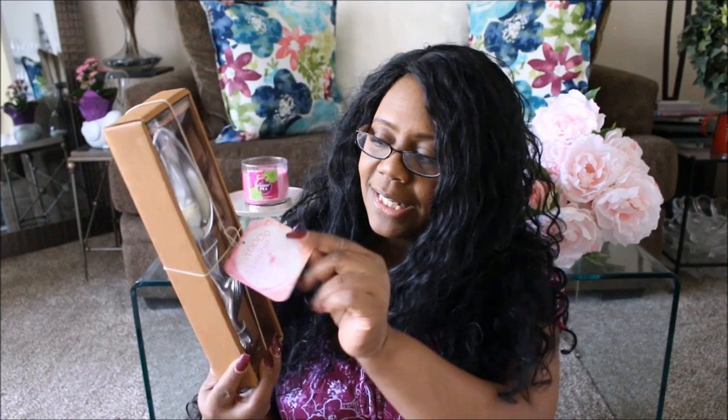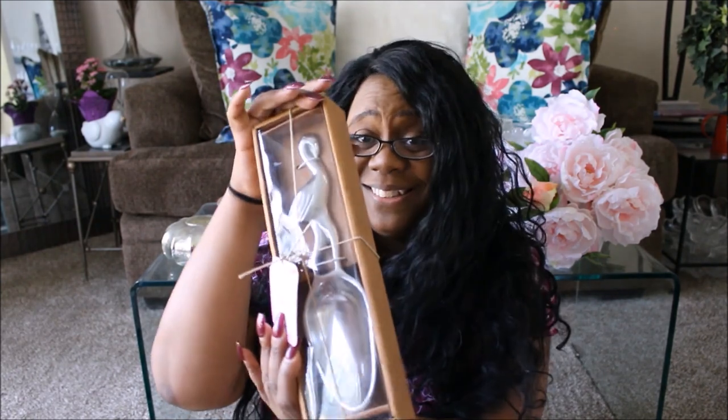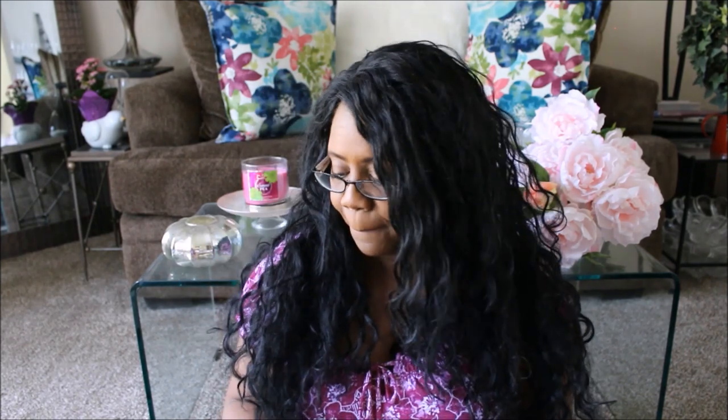Next I picked up this ice scoop. It's from the Outdoor Collection — it's $7.99 at Home Goods and it is a flamingo. I know I said I wasn't going to get any more flamingos, but yeah, I got more flamingos. I thought it was really really cute. I don't have a nice ice scoop for my ice buckets and stuff, just tongs, so I picked this one up.